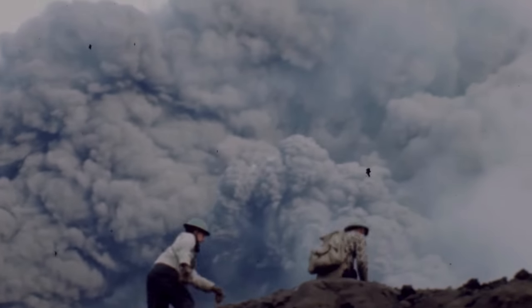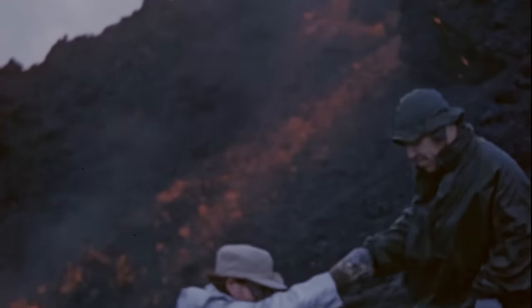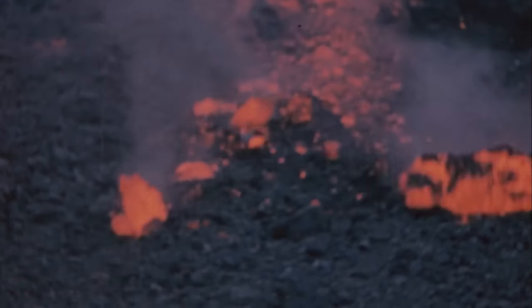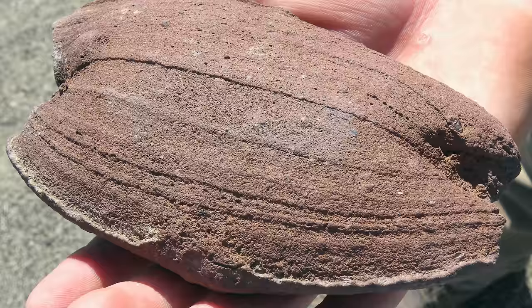Shortly thereafter, a steam column rose to a height of 10 kilometers and ash started to ruin farmlands. Hekla has left a lot of destruction behind through the ages. Some of the most powerful stories from 1947 are about lava bombs — a farmer 220 kilometers away reported finding one weighing 150 grams, claiming it to be from Hekla.